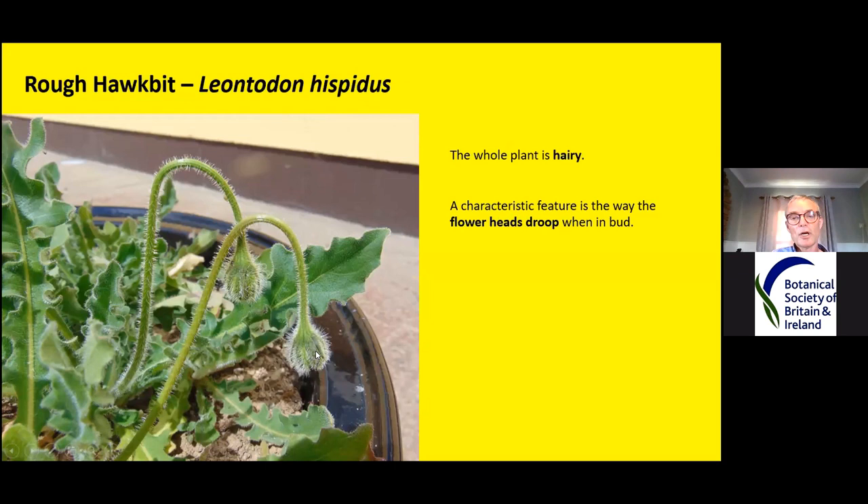Rough hawkbit is a very hairy plant — the flower bud is hairy, all the way up the stem is hairy, and the leaves are very hairy on the underside and also on top, though the hairs on top are much shorter. The leaves are also lobed — you can see how they're crinkly with all these lobes. One of the best characters, before it starts flowering, is that all the flowering stems droop, as in these pictures, then just before they open up and show the petals, they stand upright.